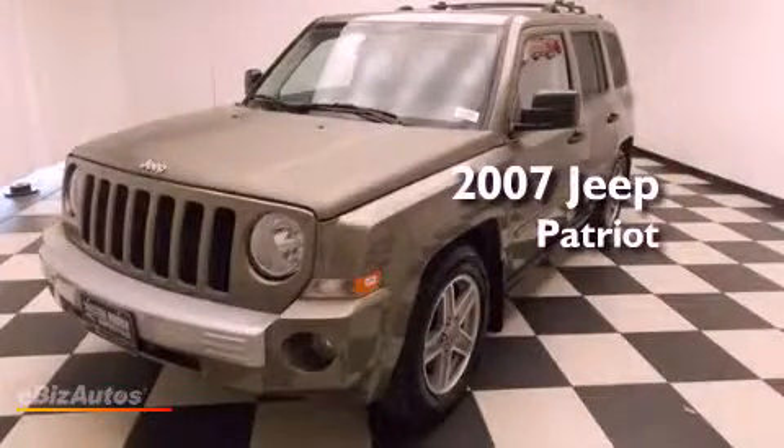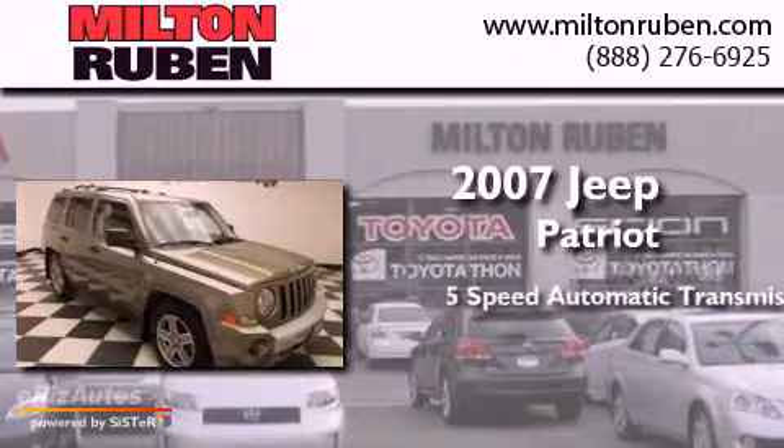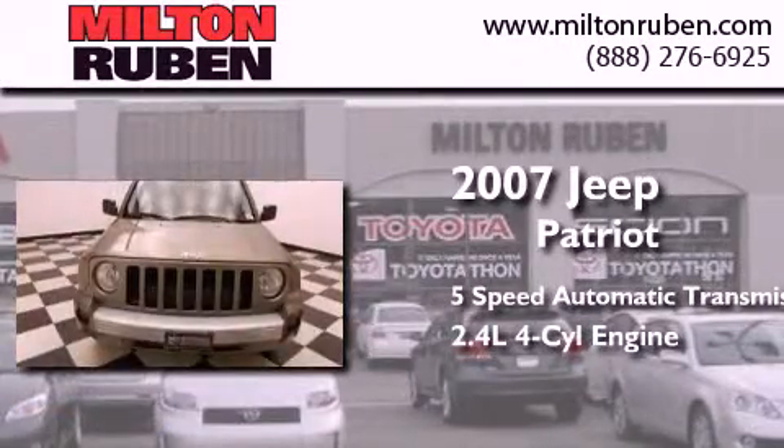This is a 2007 Jeep Patriot. This crossover has a 5-speed automatic transmission and an inline 4-cylinder engine.